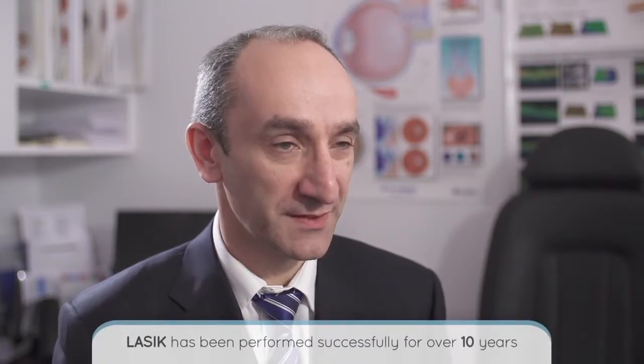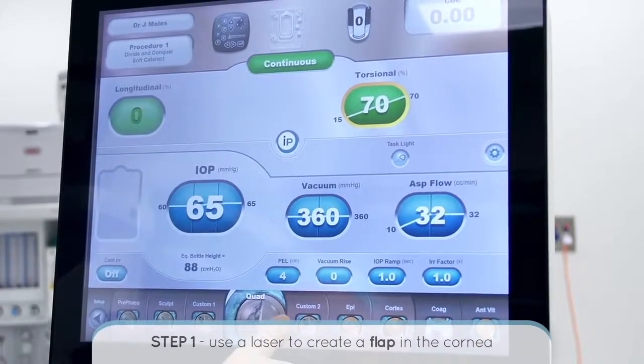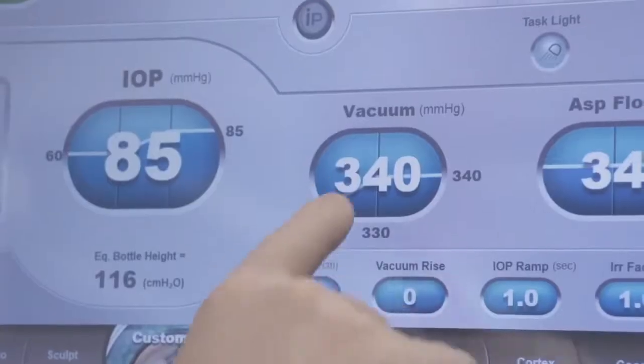LASIK is the most commonly performed laser vision correction procedure, which has been performed successfully for more than 10 years. The LASIK procedure involves two steps. The first step is creating a flap in the cornea, and at Sydney Cornea Clinic we perform this with a laser — there is no blade involved.